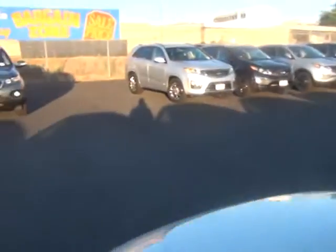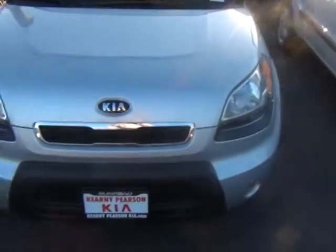Not to mention you get that great warranty — that 10 year, 100,000 mile warranty with a 5 year, 60,000 mile bumper to bumper. Just can't beat the best in the business.